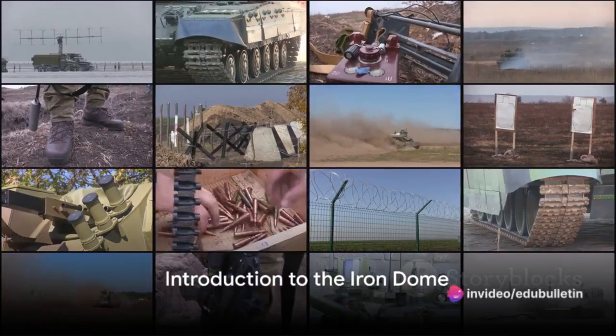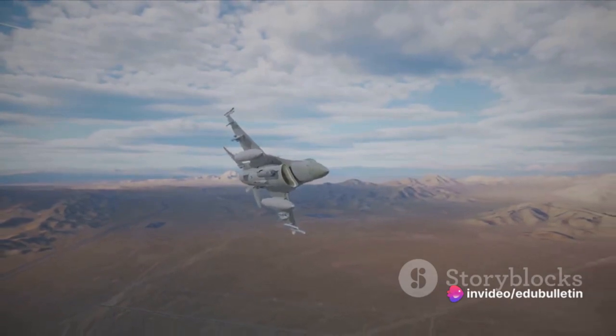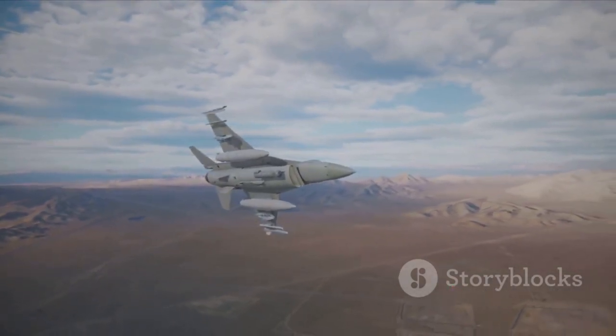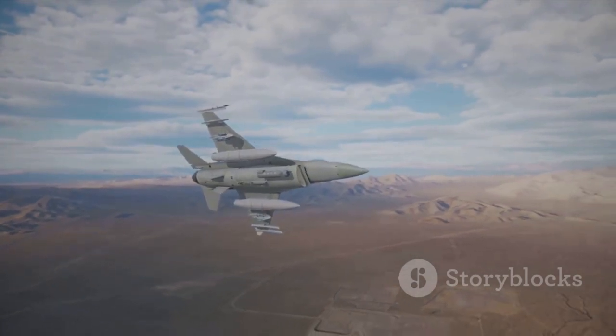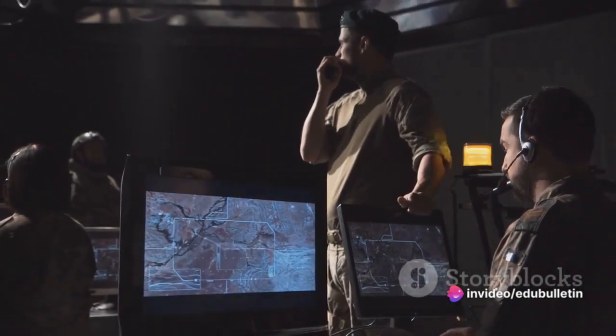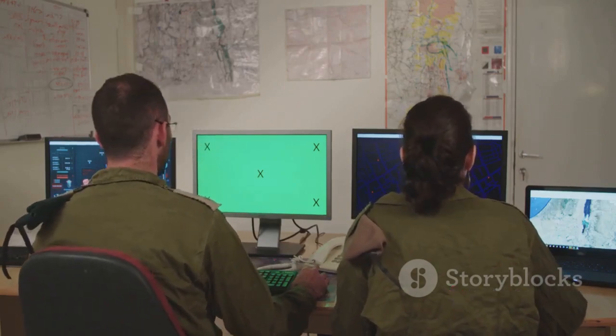Have you ever wondered how the Iron Dome of Israel works? A marvel of modern defense technology, the Iron Dome is a mobile all-weather air defense system developed by Rafael Advanced Defense Systems and Israel Aerospace Industries. Its primary function is to intercept and neutralize short-range rockets and artillery shells. The system achieves this through a three-part process.